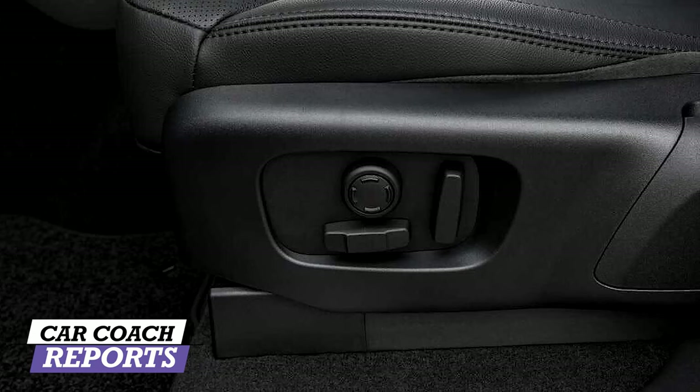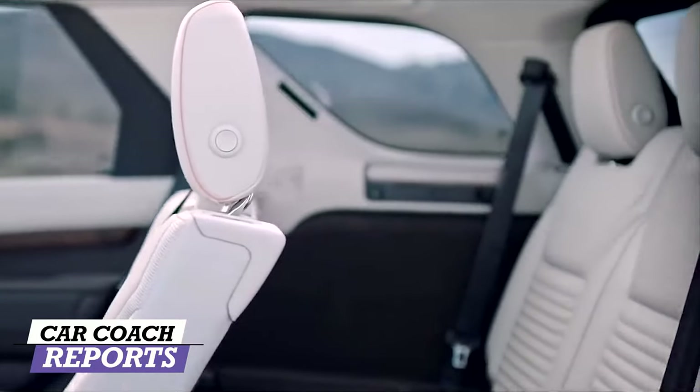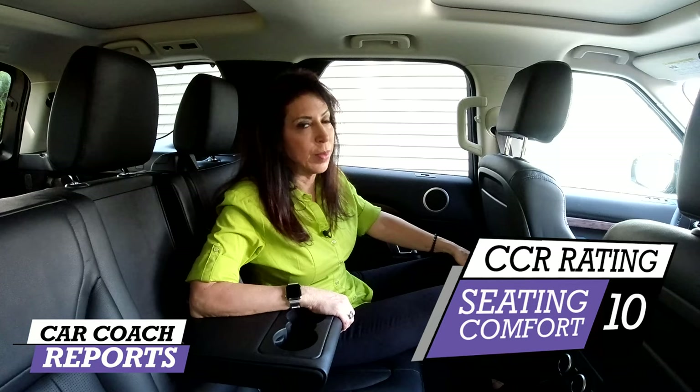The front seats are really comfortable — you've got lumbar on both sides, full adjustability, and heated seats. The second row is also really comfortable: tons of leg room, room for a third passenger, and an armrest with two cup holders. To get to the third row, you press a button and the seat moves forward — even smarter, the front passenger seat moves forward too so you can get children or an adult back there. There's tons of storage in the door pockets and an extra pocket up top. I gave it a 10 for seating comfort — and I don't give those out easily.